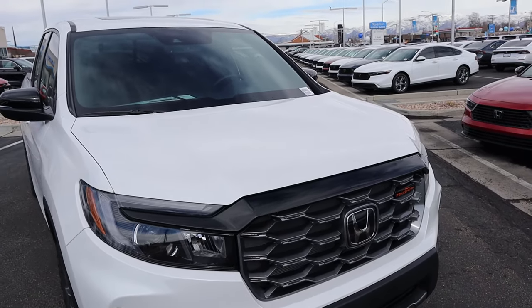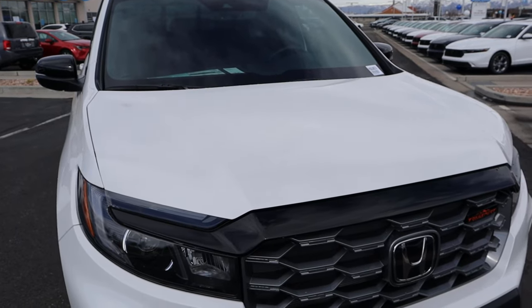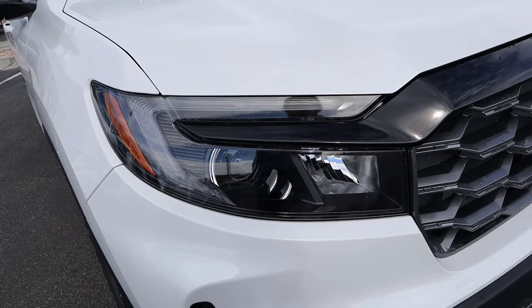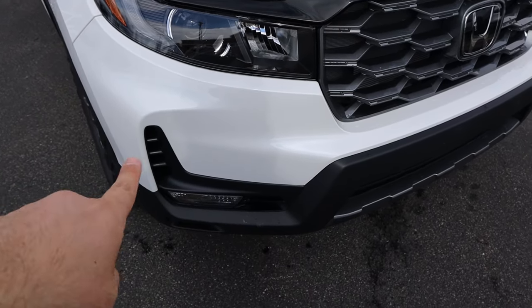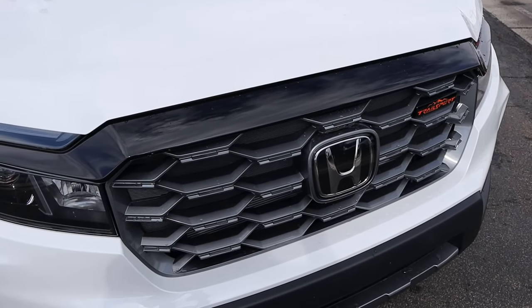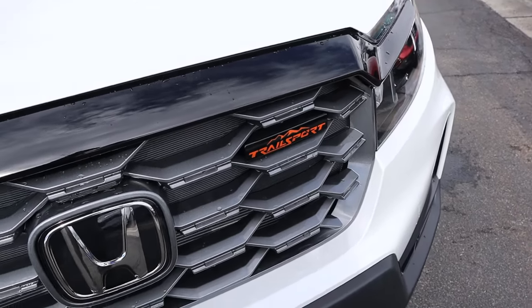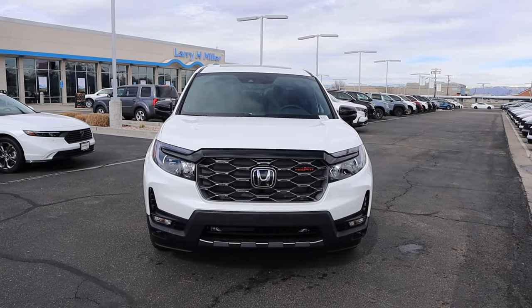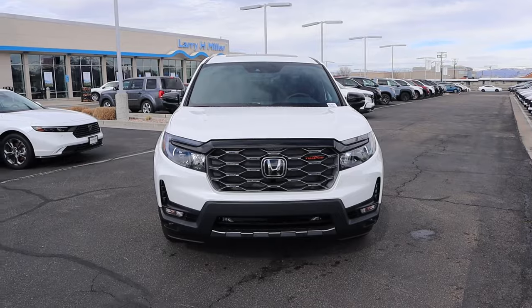Starting with the hood, you can see how it's raised in the center and falls off a little bit on either side. We have the same exact headlights on this as what we have on the Passport — it's a pretty cool design. There's a little turn signal marker down below and a bunch of gray trim on the grille with a Trail Sport badge. When you look at it dead on, you can't tell if it's a Passport or a Ridgeline.